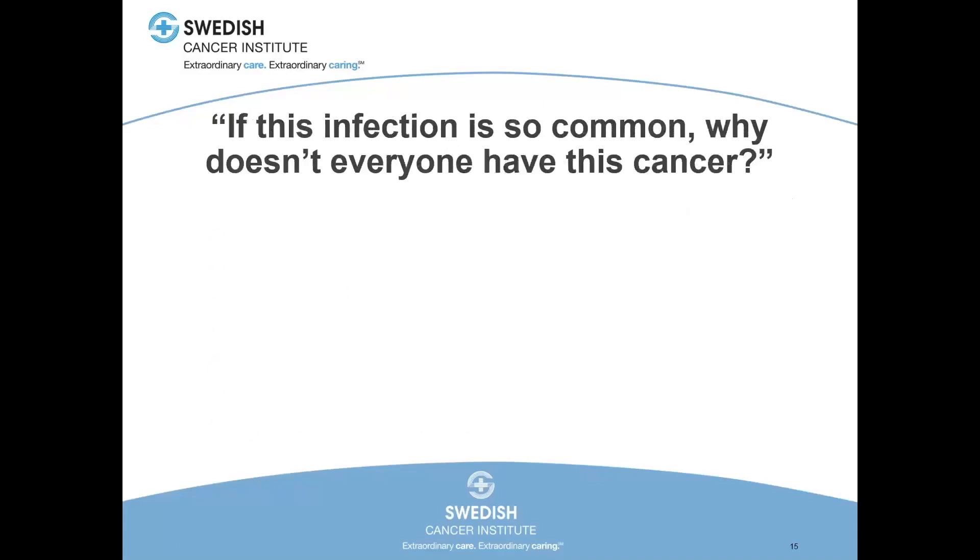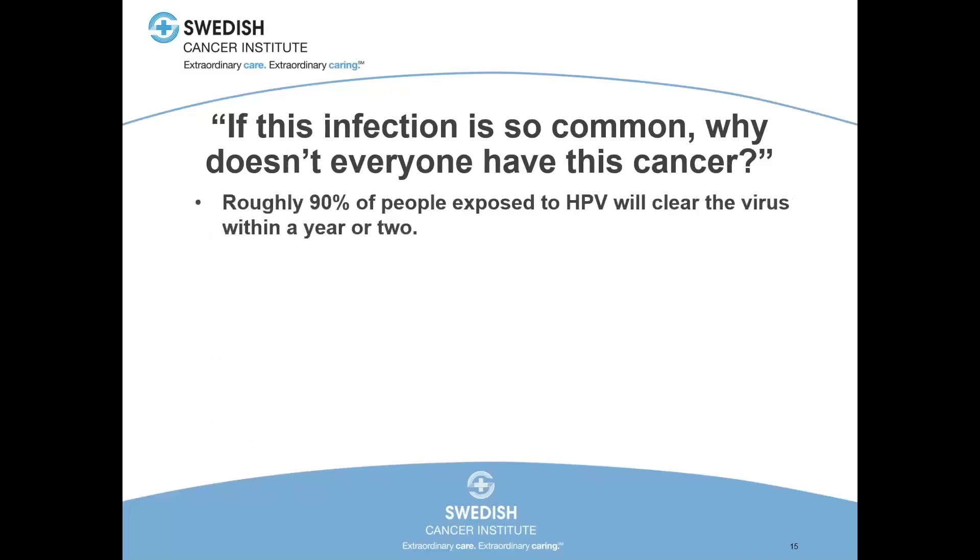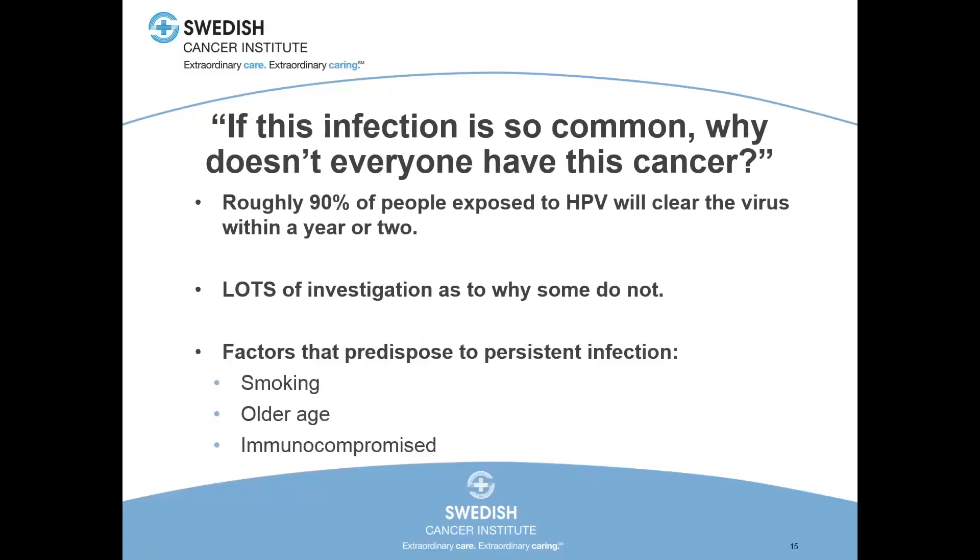If this infection is so common, why doesn't everyone have this cancer? We know that about 90% of people exposed to HPV will clear the virus within a year or two, meaning 10% of the population chronically carries it — in the US, that's still about 30 million people. But a very, very small percentage of that 30 million goes on to develop this type of cancer. There's a lot of investigation going on trying to figure out what discriminates between someone who clears the virus and someone who doesn't, and what leads to cancer development. We don't have a lot of those answers yet, but we do know factors that predispose to persistent infection include smoking, older age, and trouble with the immune system.